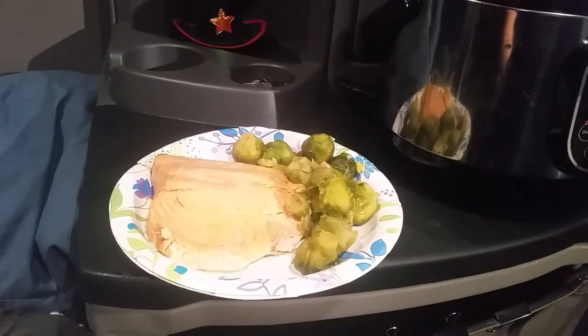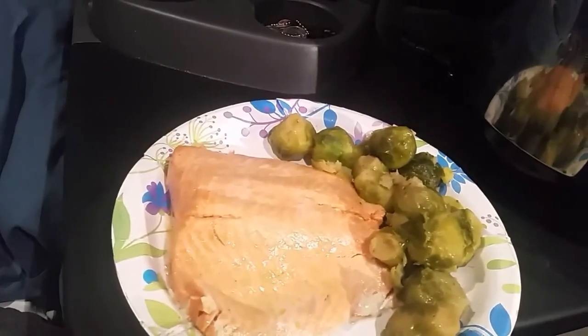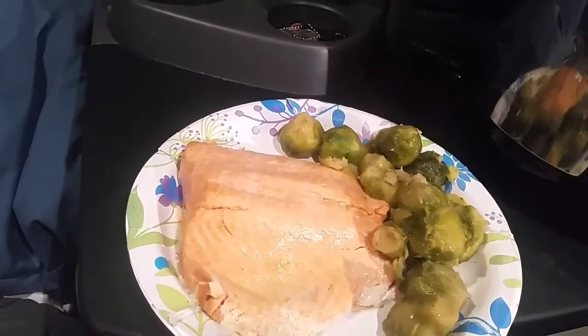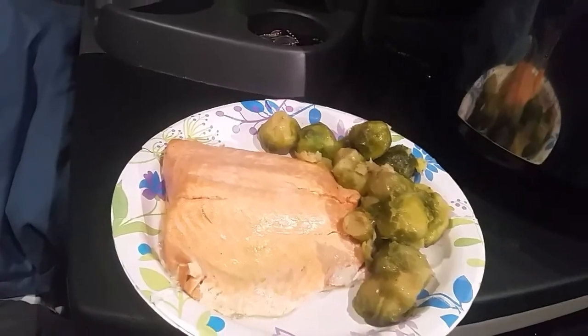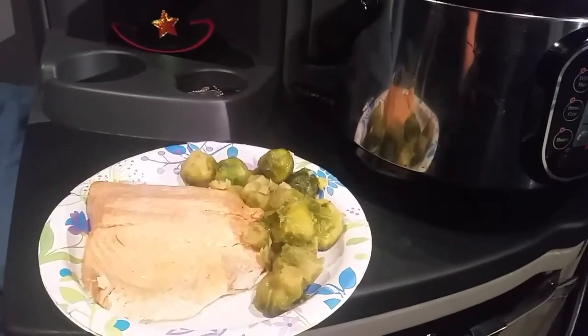This is the end product. I don't know if you can see how lovely the color is on this trout — it's actually a very pinkish color. This is a very good meal. You guys try it out.